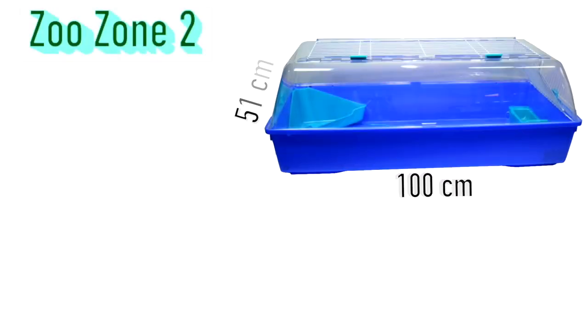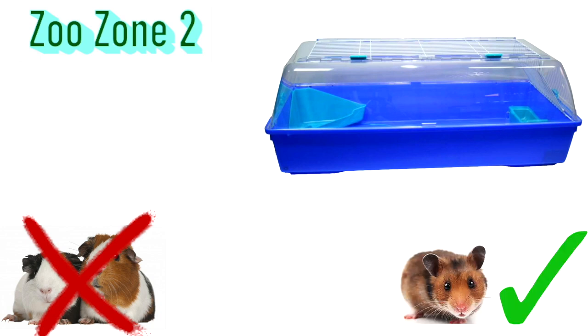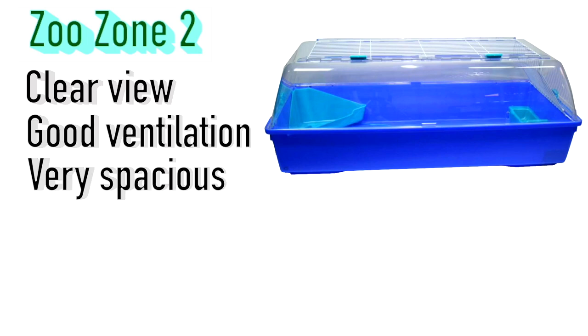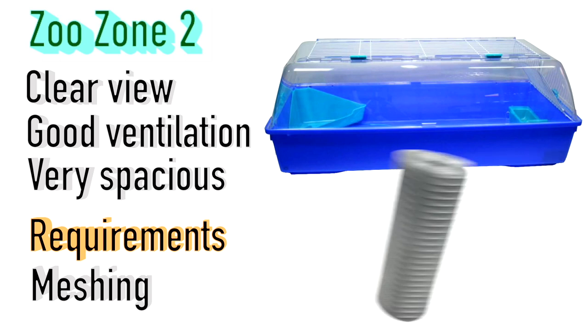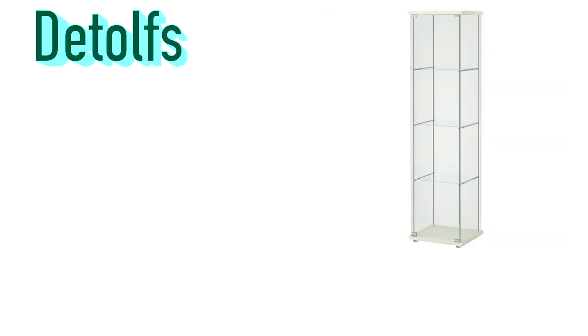Next up is the Zoo Zone 2, which measures 100 by 51 by 37 centimeters. This is actually a guinea pig cage, but it's far too small for guinea pigs and more than big enough for hamsters. It provides a clear view with the plastic top and good ventilation with the bars on top. One thing it does require is meshing — the bar spacing is a little too big, so if hamsters can climb up and reach the top they may escape. I'd suggest a one centimeter spaced wire mesh to prevent that.